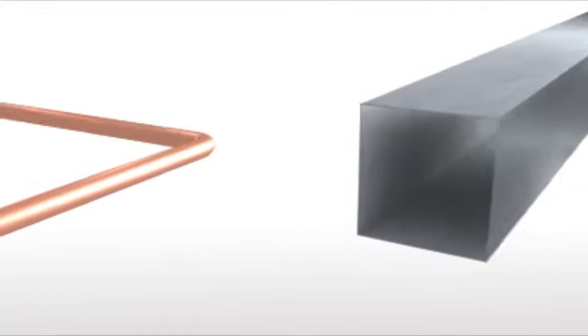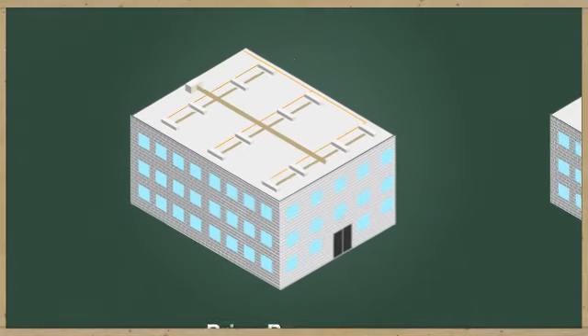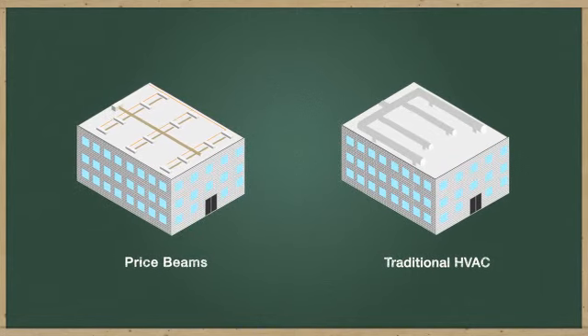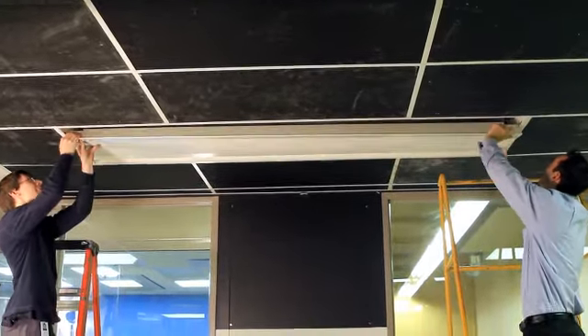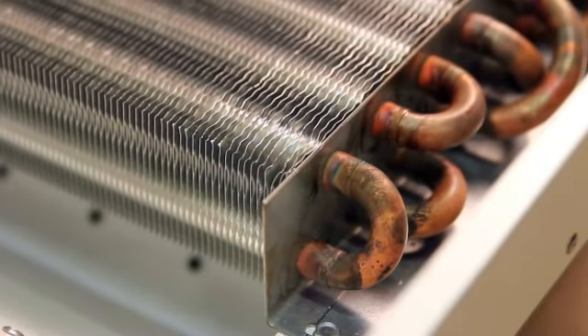Active beam systems shift sensible cooling to a distributed water system, which has a much smaller footprint compared to an all-air system. This smaller footprint can lead to significant energy savings. Active beams also greatly reduce maintenance time as they have few moving parts and are designed to operate with dry, non-condensing coils.